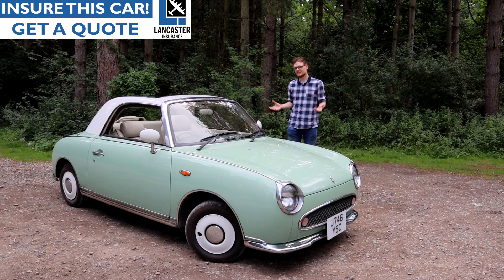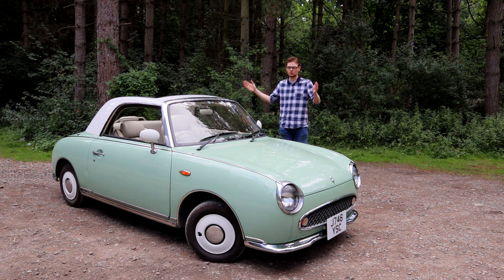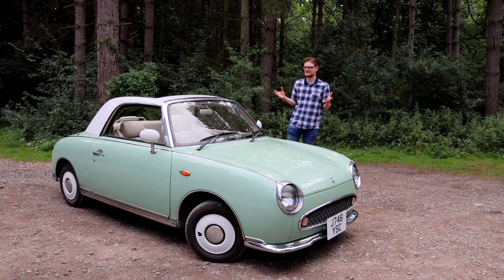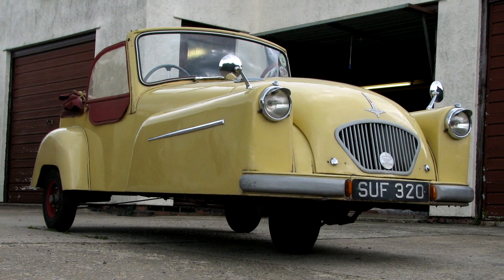Normally we can talk about the styling of a car in around about 30 seconds, but with the Figaro, where all of it is to do with the styling, we're going to take a little bit longer. It goes without saying that this look wasn't designed to look of the day in 1989. In fact, the official influence for the Figaro's styling was 1950s European microcars.